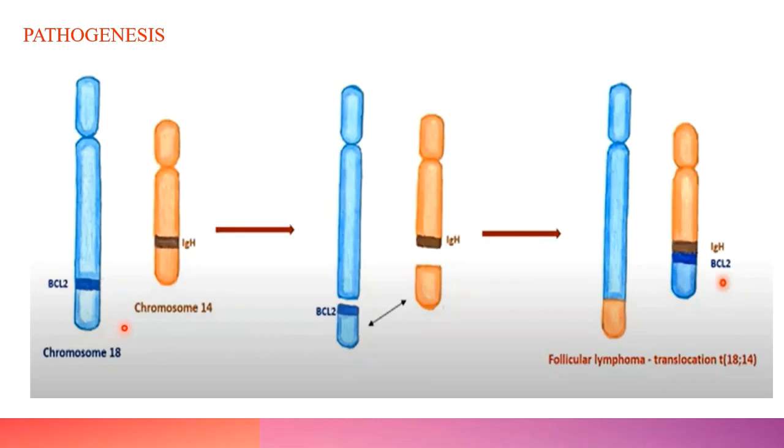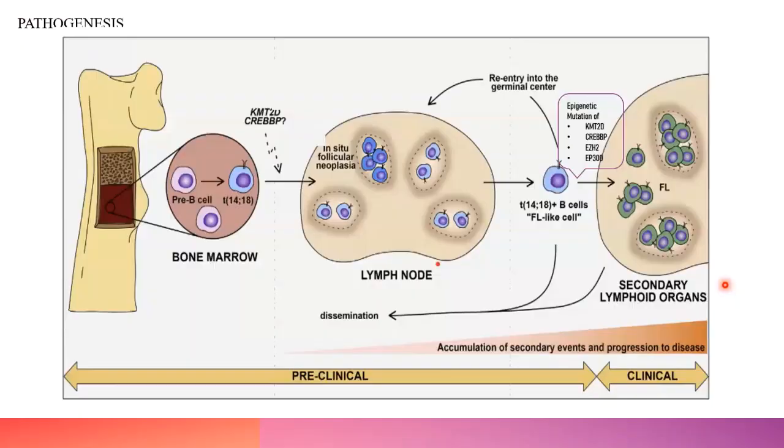The most important translocation in follicular lymphoma is the reciprocal translocation involving the BCL2 gene. BCL2 is located on chromosome 18 and IGH on chromosome 14. The part of chromosome 18 including BCL2 is translocated to chromosome 14, placing BCL2 under the transcriptional control of IGH, resulting in increased BCL2 expression. Since BCL2 is an anti-apoptotic protein, germinal center cells with this mutation won't undergo apoptosis — instead they proliferate. This acts as an initiating event, but t(14;18) alone is not sufficient to cause lymphoma.